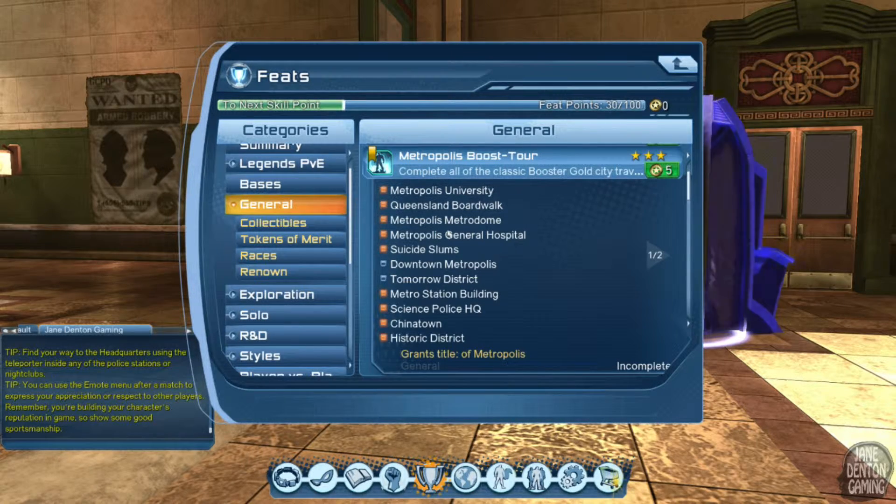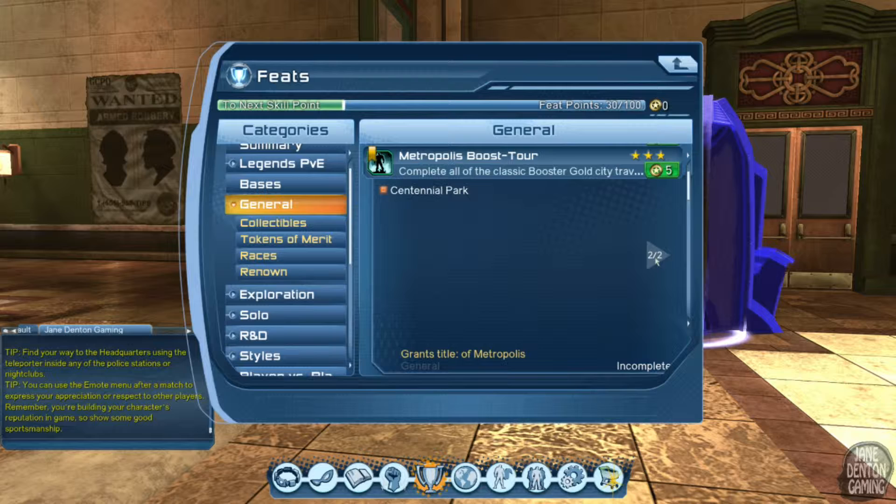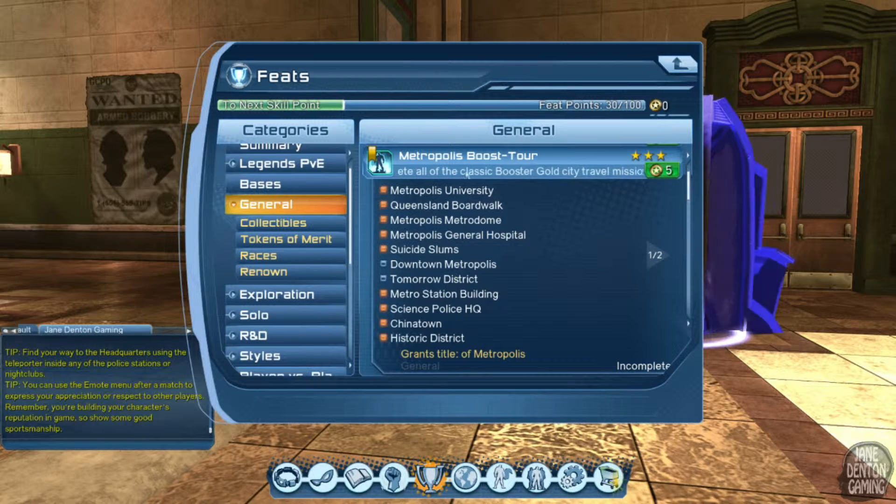Booster Gold — I am getting very close to getting this three-star feat. I get a skill point every 50 points, and every 100 points I get a skill point. I need to do the downtown metropolis and the tomorrow district, and then I've got it for Metro.